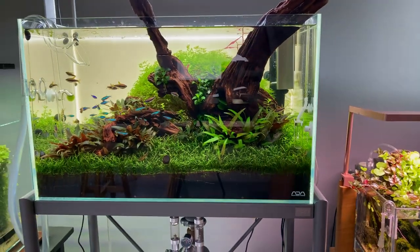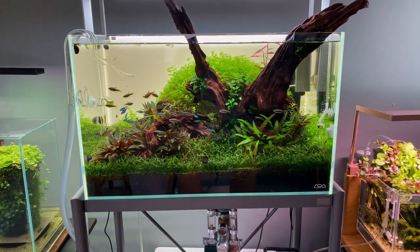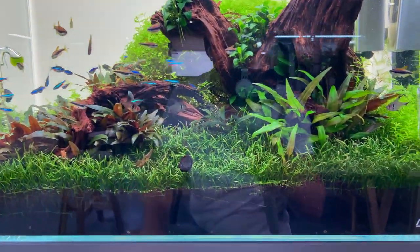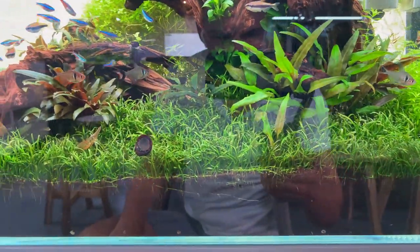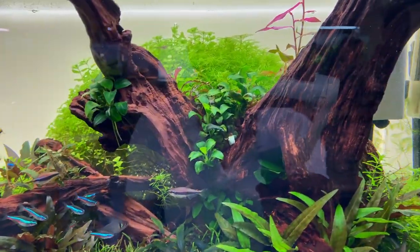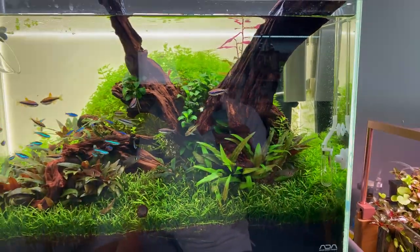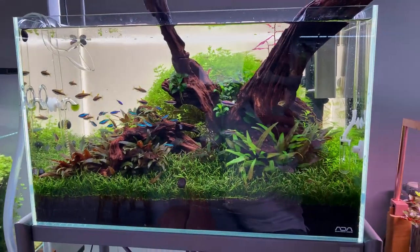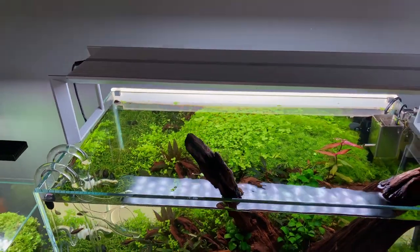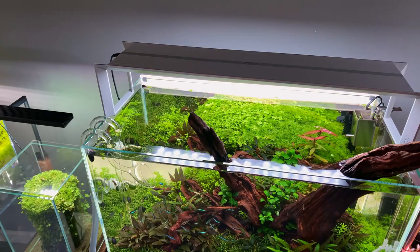The next tank is a classic ADA 60p on a metal stand — not sure if I really like the metal stand since I prefer equipment to be hidden, but this was a nice scape. It was trimmed recently so it's not at its full potential, but just a simple and beautiful aquascape with a nice Lilaeopsis carpet, some crypts, and some nice stem plants in the background. On top they had the ADA RGB light — not sure exactly what they call this one.